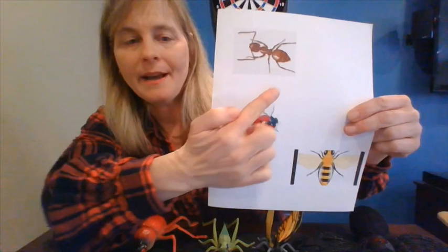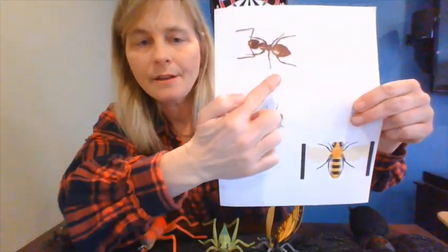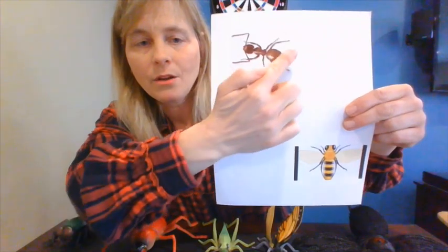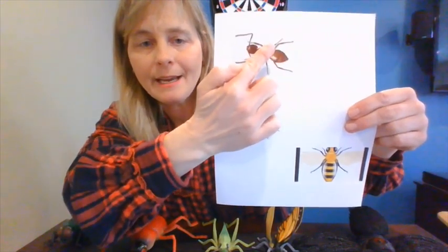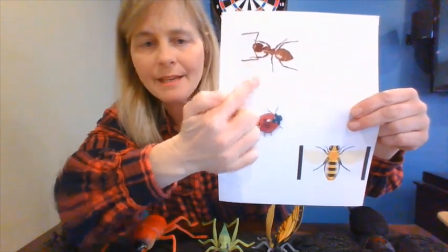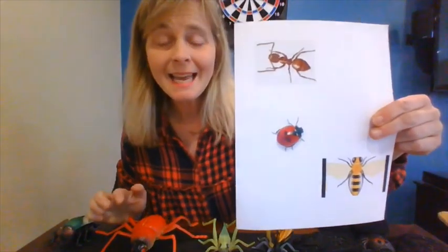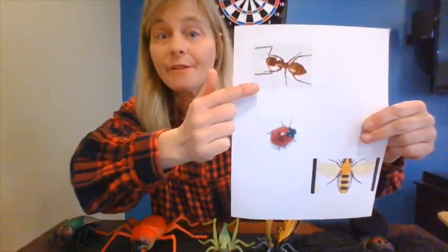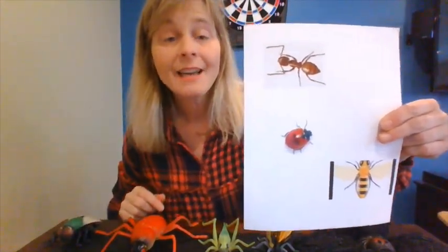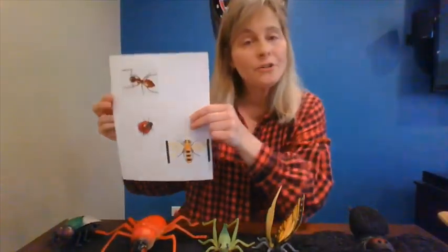How about this guy up top? He's an ant. I wonder if he's an insect. One, two, three, four, five, six. What are those things? Are those legs — those big things? Those are not. Those are called antennae, and an ant uses those to feel things. They're not his legs. An ant just has six legs, so an ant is also an insect.